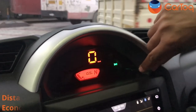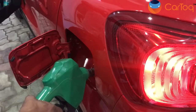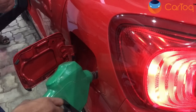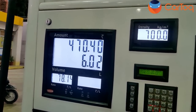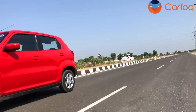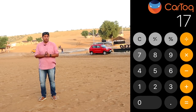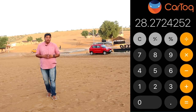We've done 170.2 km and the console shows 30.1 kmpl. Let's see what the actual result is. Even I am surprised — just over 170 km and the car took in just over 6 liters of petrol. Simple calculations — that's a genuine over 28 kmpl. Quite good!